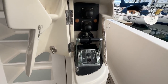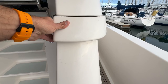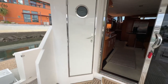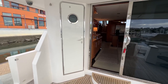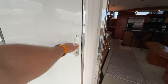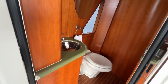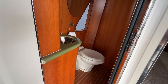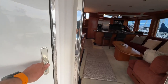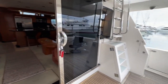Also a great feature coming off the aft deck is your day head — super convenient. You have a sink and a Headhunter electric flush toilet system. This is great for your guests and yourself so you don't have to go through the boat to use the head.